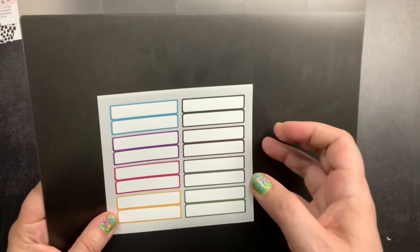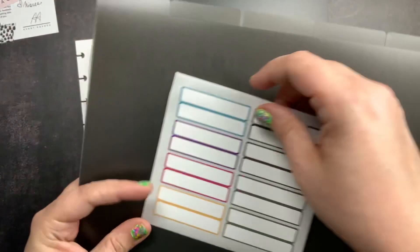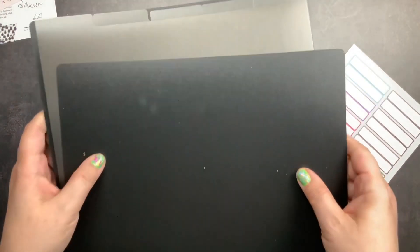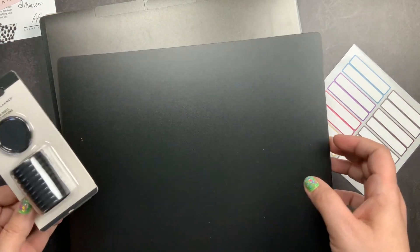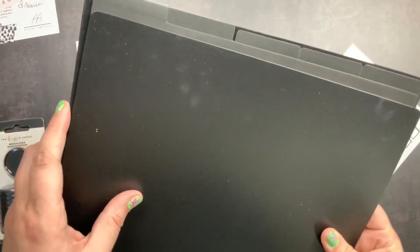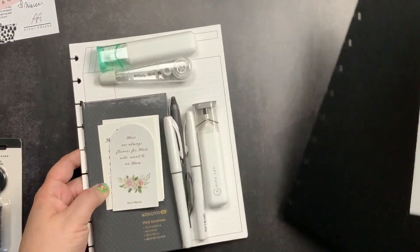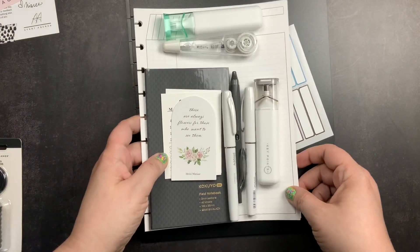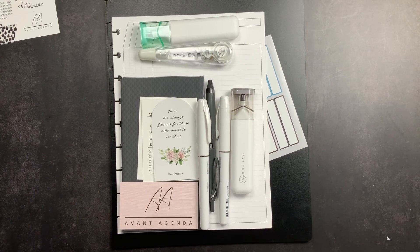The tabs come with two-sided labels — you write on both sides and fold it over the edge of the tab so the text is visible from either side. I already have black Happy Planner discs, so we'll put it all together into a little recipe binder with the black cover, tabs, labels, and discs. I really like the aesthetic of Avant Agenda and they are just such an awesome shop.